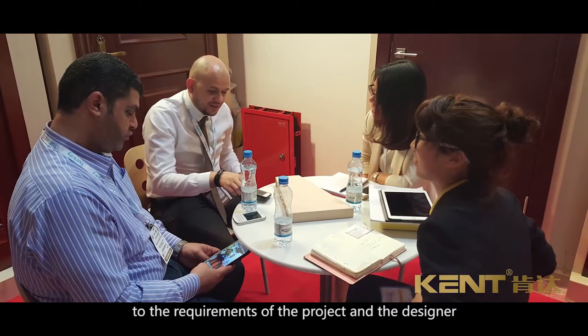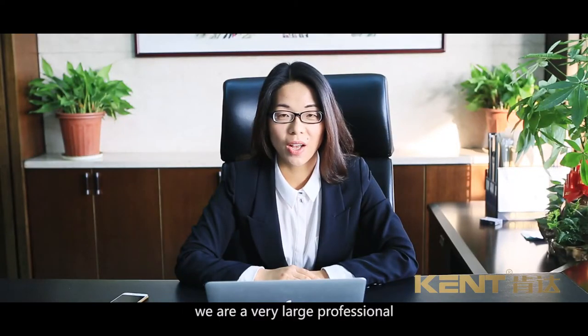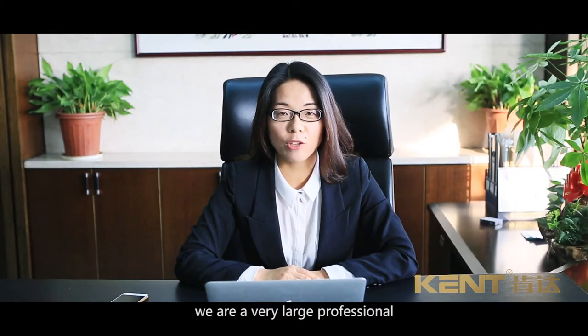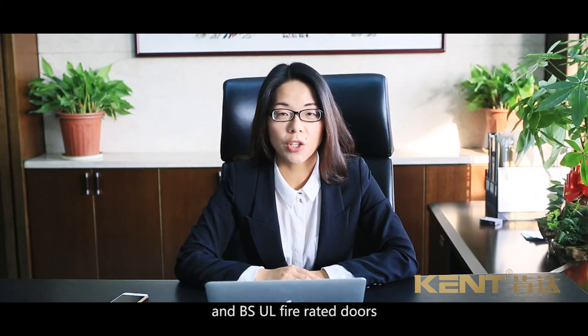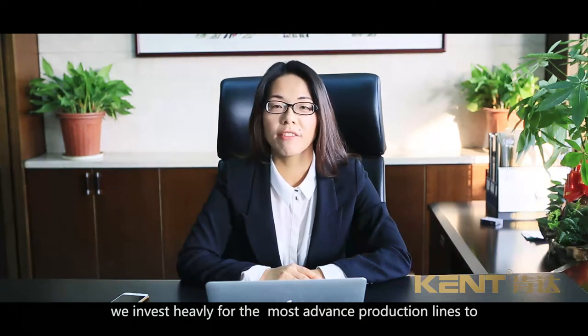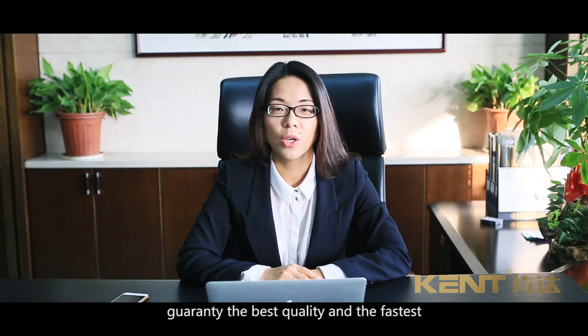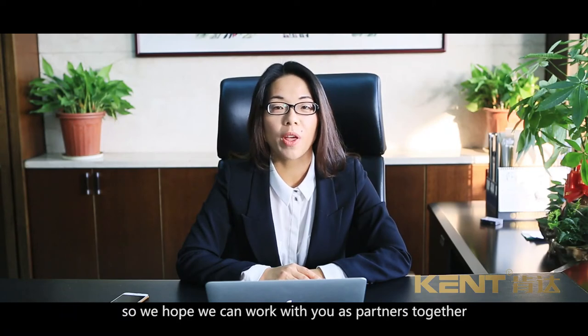Hello, welcome to Kent. My name is Rachel, I'm the sales director from Kent Doors. We are a very large, professional wooden door factory from China. We are producing high-class wooden doors and BS and UL fire-rated doors. This year we have invested heavily in the most advanced production lines to guarantee the best quality and the fastest delivery time for our customers. We hope we can work with you as partners together. Thank you.